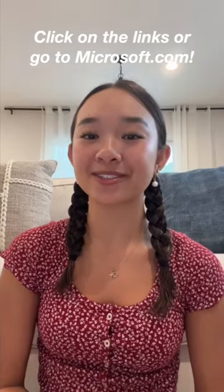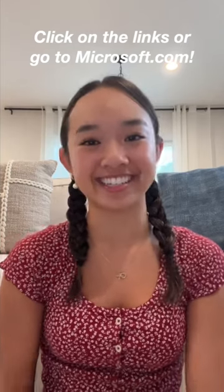Click on the links to shop these items or go to Microsoft Store to get your back to school essentials to support every study style. Bye guys!